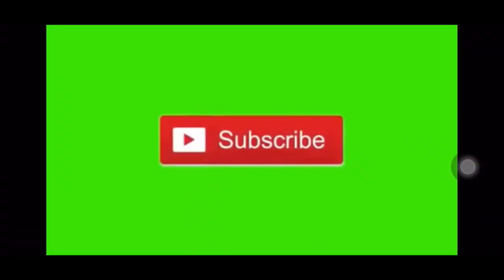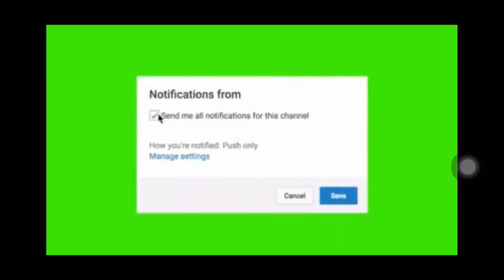I want to say thank you all for coming. Click that subscribe button, definitely leave a like, and last but not least please turn on your push notifications after you subscribe so you get notified when I drop all new content.